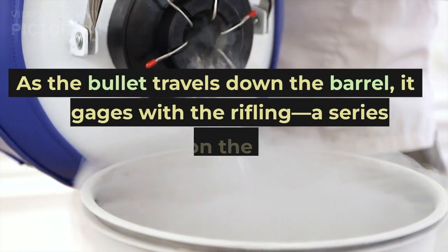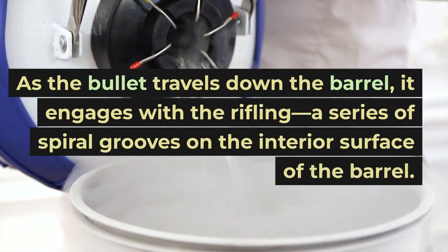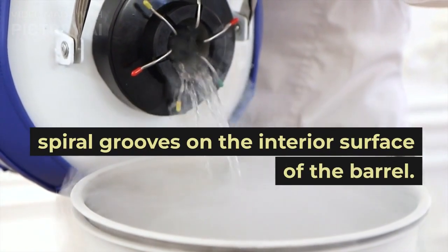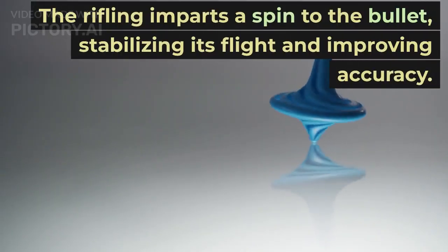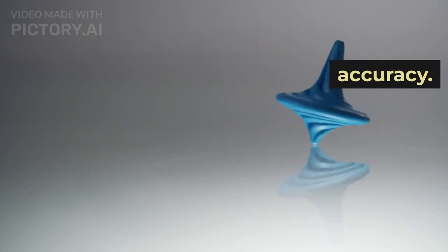As the bullet travels down the barrel, it engages with the rifling — a series of spiral grooves on the interior surface of the barrel. The rifling imparts a spin to the bullet, stabilizing its flight and improving accuracy.